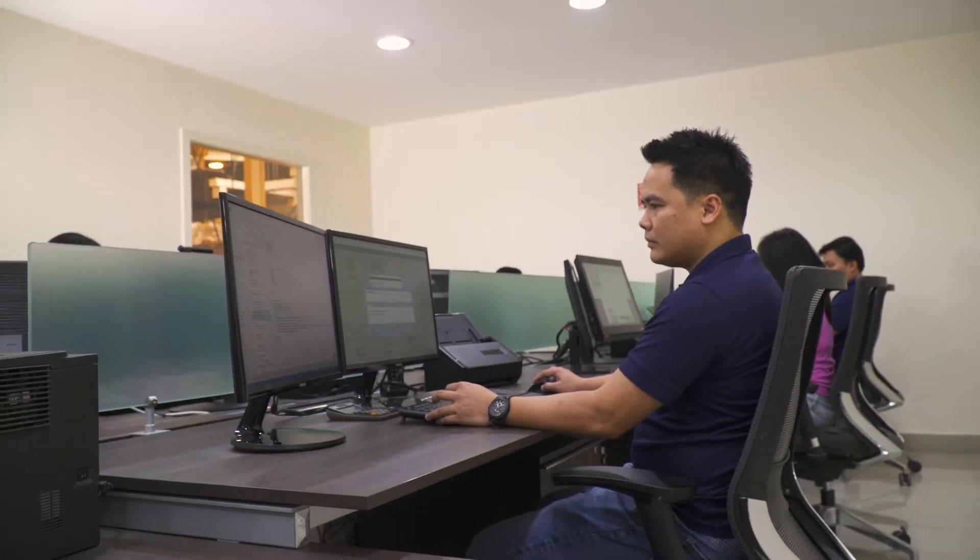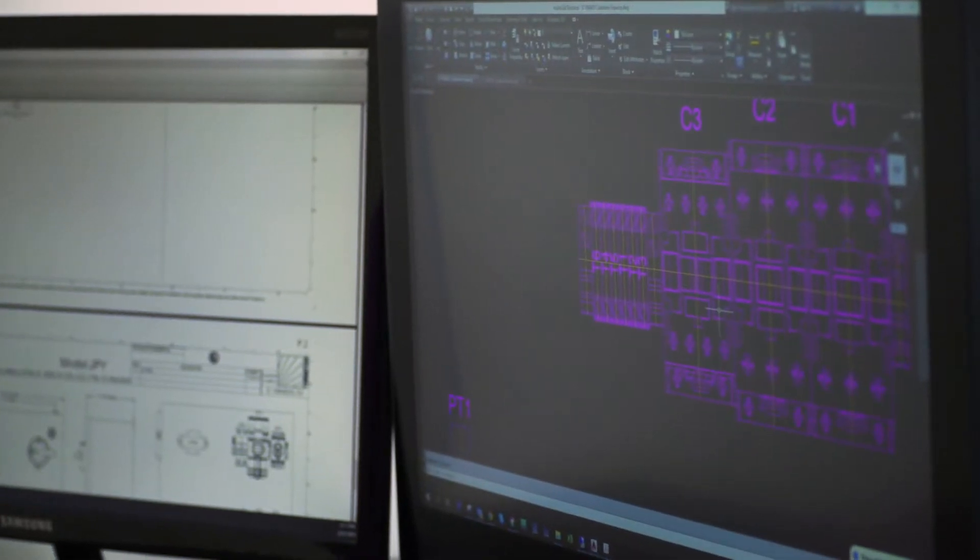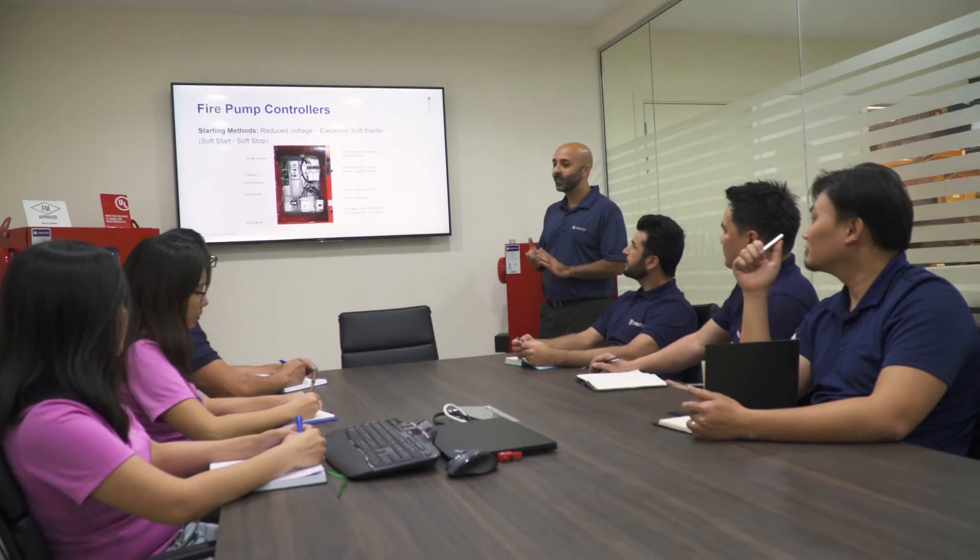We have dedicated departments for customer service, pre-sale technical support, and after-sales service support. It's part of how we exceed our customers' requirements and expectations. Listing and developing allows us to lead in every aspect of our industry and continue to be a worldwide reference in fire pump controllers.